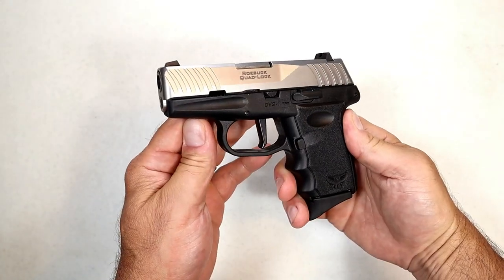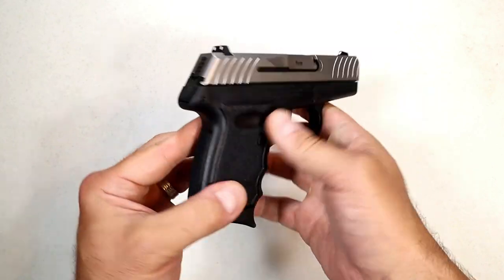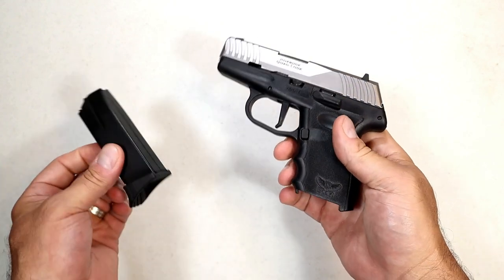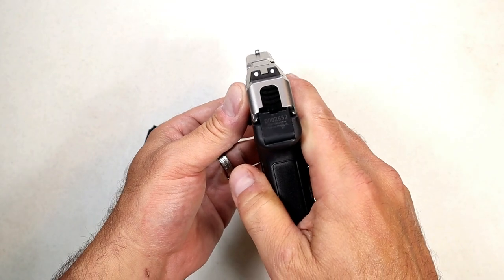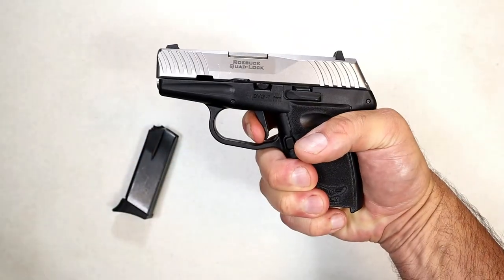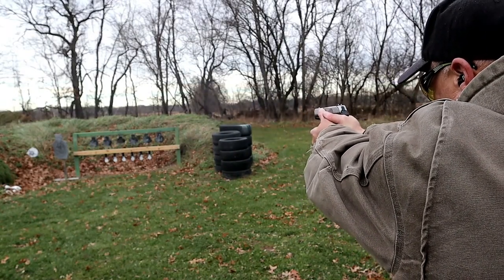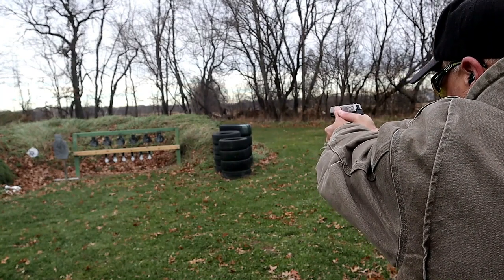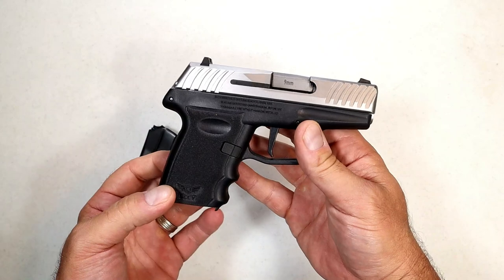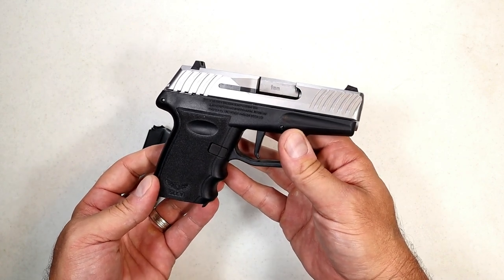Now we're looking at the SCCY DVG1 — this is SCCY's first striker-fire handgun. It has a flat trigger that breaks a little over five and a half pounds and 10-round mags, which are the same mags as the CPX models, so you can use them interchangeably. It has forward serrations and three-dot sights. Overall not a bad gun — had a few issues at first but they seem to have resolved themselves. The trigger pull measures a little over six pounds, but SCCY makes handguns for the working man. You can pick these up in the mid-200s.